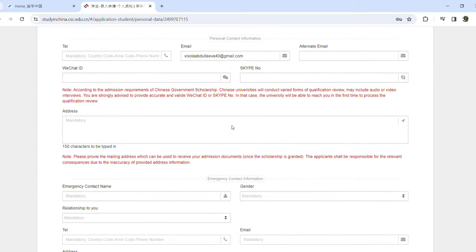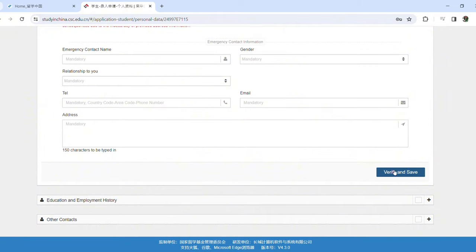Once you have completed all the information in the online application, you'll be asked to attach some documents such as your medical form, high school transcript, previous institution's transcript, your research proposal or study plan, your curriculum vitae, recommendation letters, language certificates, and more.